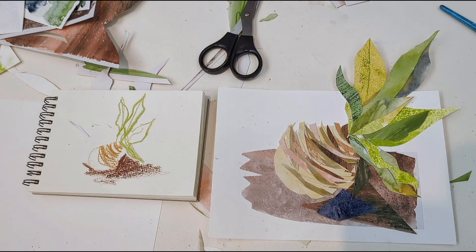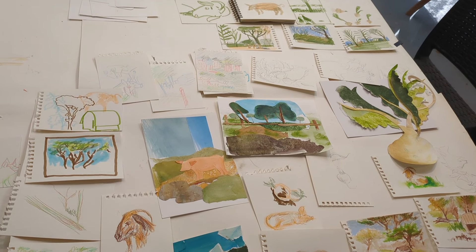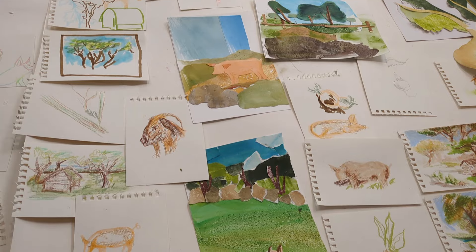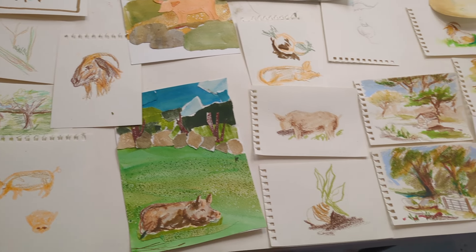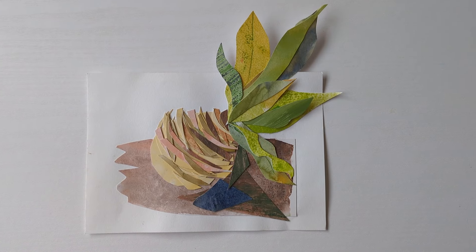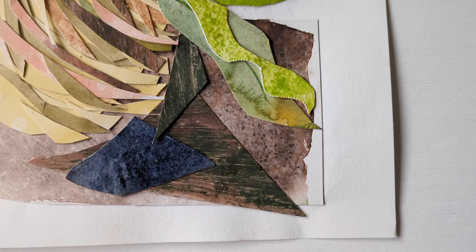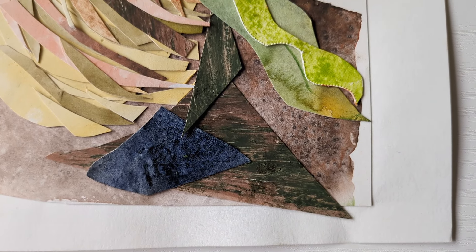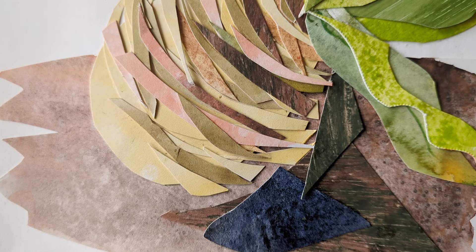We had a lovely time sitting around and chatting and getting on with our collages. This is the collection of sketches and collage pieces which all the women on the course did. And this is my collage up close. I was a little bit surprised that I'd ended up doing a turnip rather than a landscape which I usually really enjoy, but I actually really quite like it.